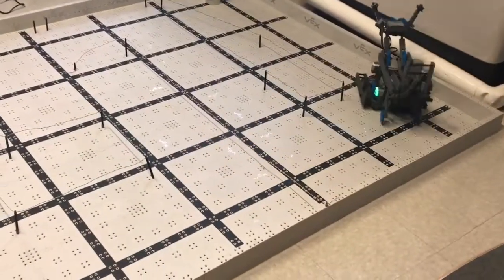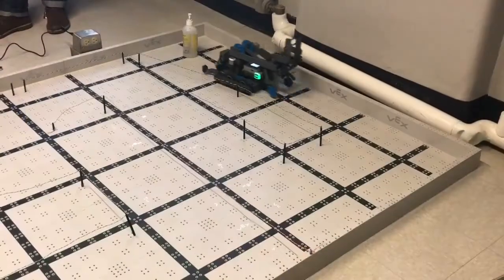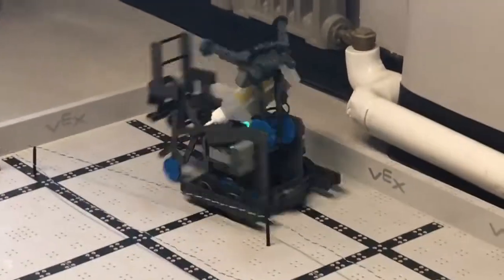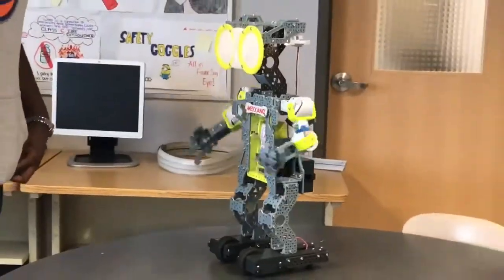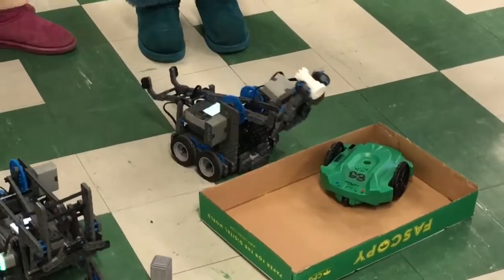Other robots were programmed to navigate through mazes and pick up objects without the help of a human. The fields of robotics and computing are closely related.